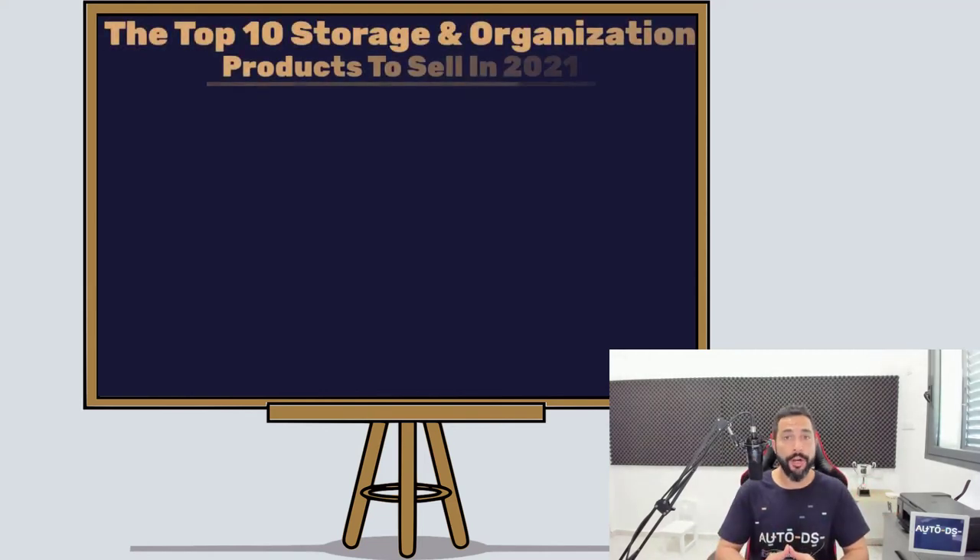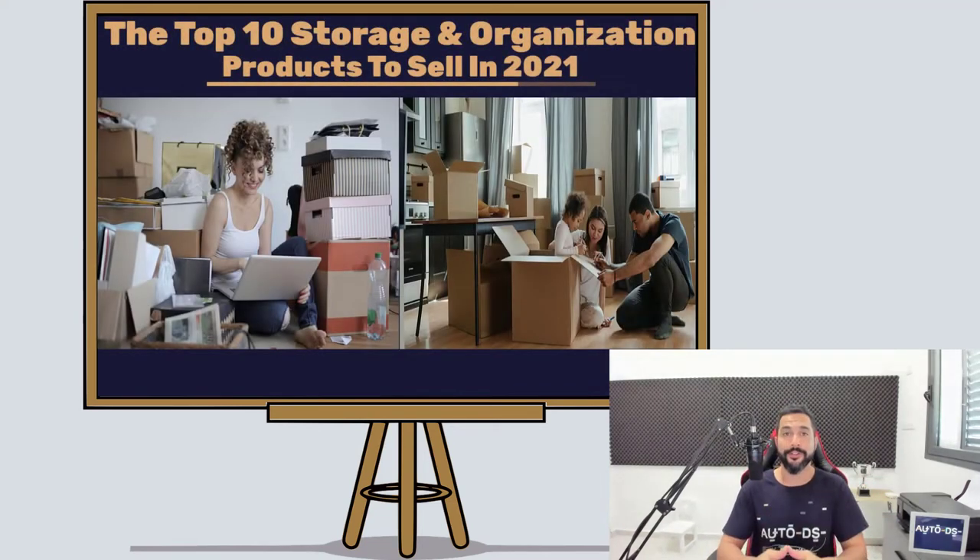The top 10 storage and organization products to sell on your dropshipping stores. The storage and organization niche has been one of the most profitable with a very high sell-through for all dropshippers, which is why in this video I'm going to share the top 10 storage and organization products that will help you make more sales, more profit, and succeed in this niche.